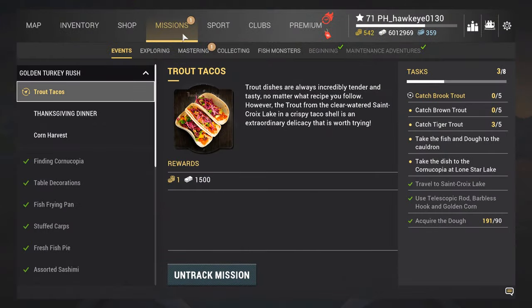This is Hawkeye, and I am back with Fishing Planet at the Thanksgiving event for 2024. In the last episode, we were able to get the sashimi recipe, and we had already traveled to St. Croix for the next one. This is the trout tacos.